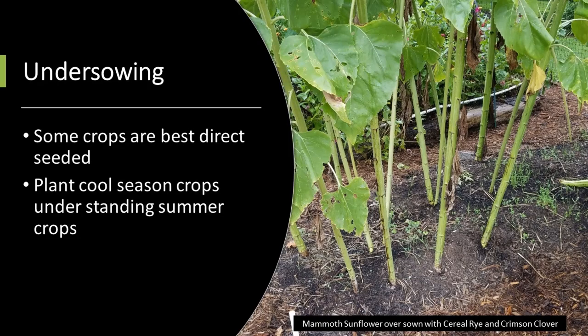Undersowing is a technique used with crops that are best direct seeded — you basically toss seeds underneath a standing crop. This allows the winter crop to get a head start while the summer crop is finishing up. For example, with mammoth sunflowers over-seeded with cereal rye and crimson clover: crimson clover needs a state of maturity to survive the winter in our climate. By undersowing, we gave the cover crop a jump start so that when we cut those sunflowers down, our cover crop was already established and going.